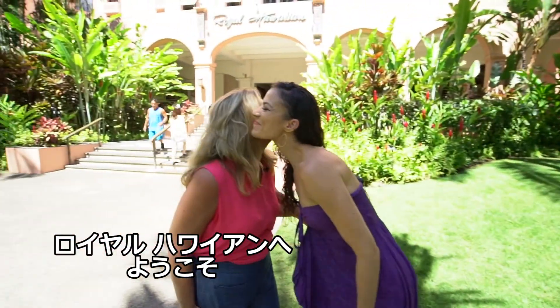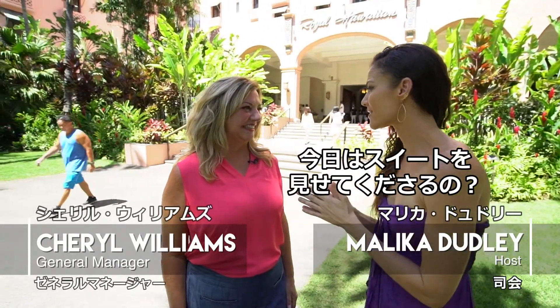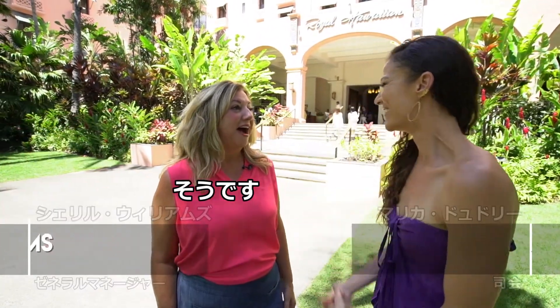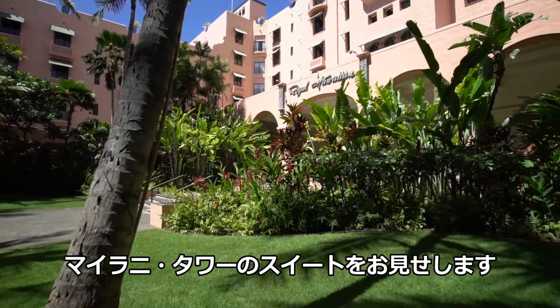Aloha Malika, welcome to the Royal. Oh my goodness, it is so beautiful here. We are looking at some suites today. I am going to show you a suite here in our historic wing as well as a suite in our Mylani Tower.